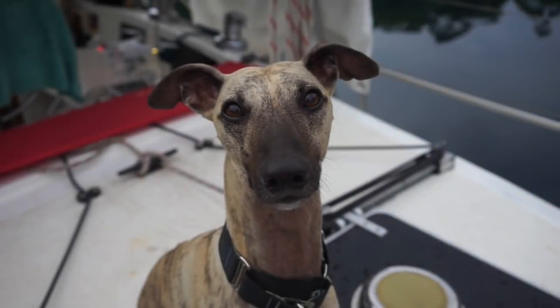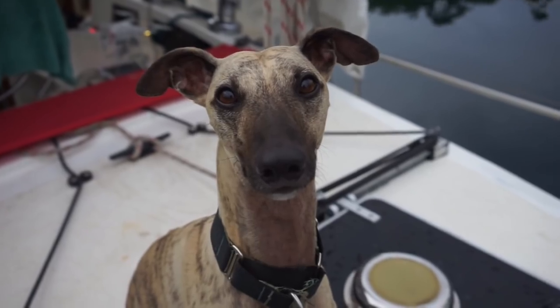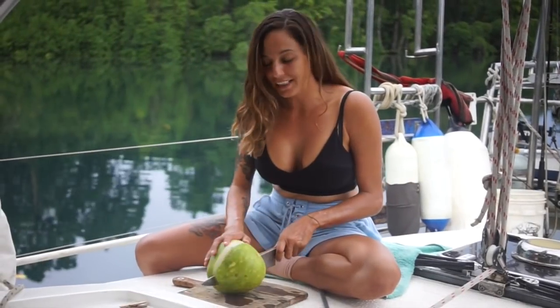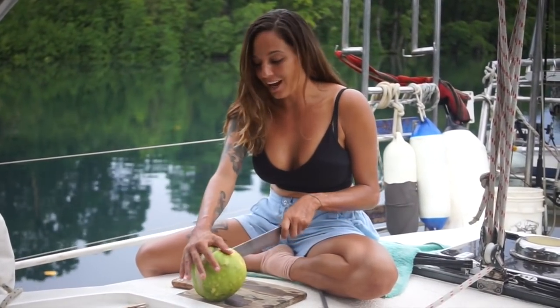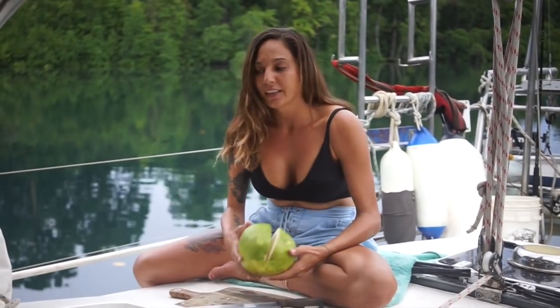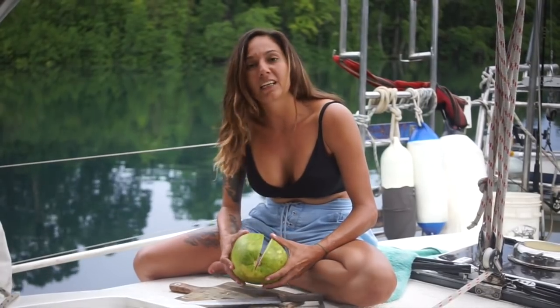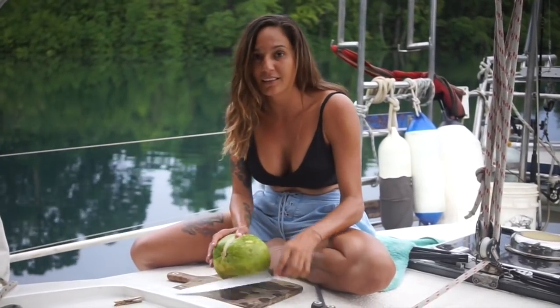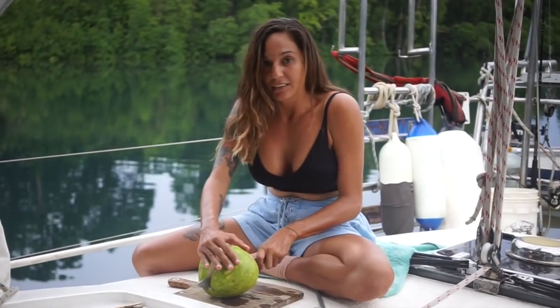Josh just traded some hooks for some fruit. I have never seen one of these before — I don't know what it is. I thought it was like a grapefruit but I don't know. And they said it tastes like an orange. I don't know if it's ripe or not.